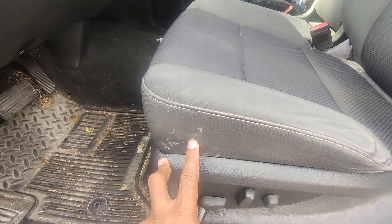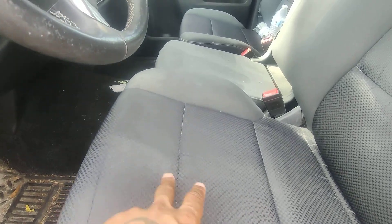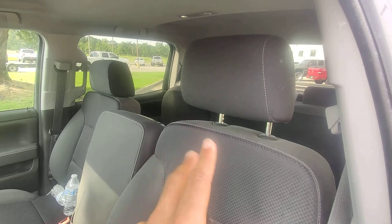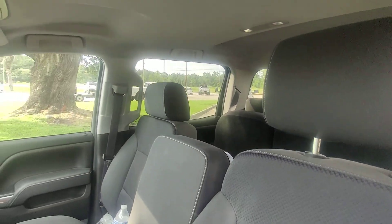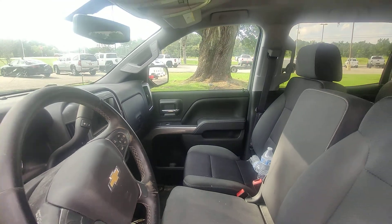This isn't even a rip — it looks like glue or something that got on the seat. No rips or tears in the seats. Nothing crazy. Everything's like put together, like money made.